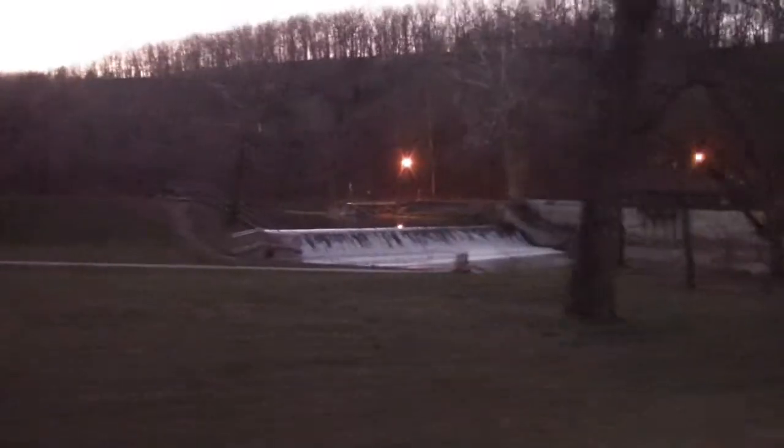It's getting pretty dark, so I'm going to call this a wrap on this video. If you like this video, please give me a thumbs up. And if you want to know more about what's going on in my corner of the world, hit that subscribe button to Kim's Country Corner. Talk to you all later. Bye for now!